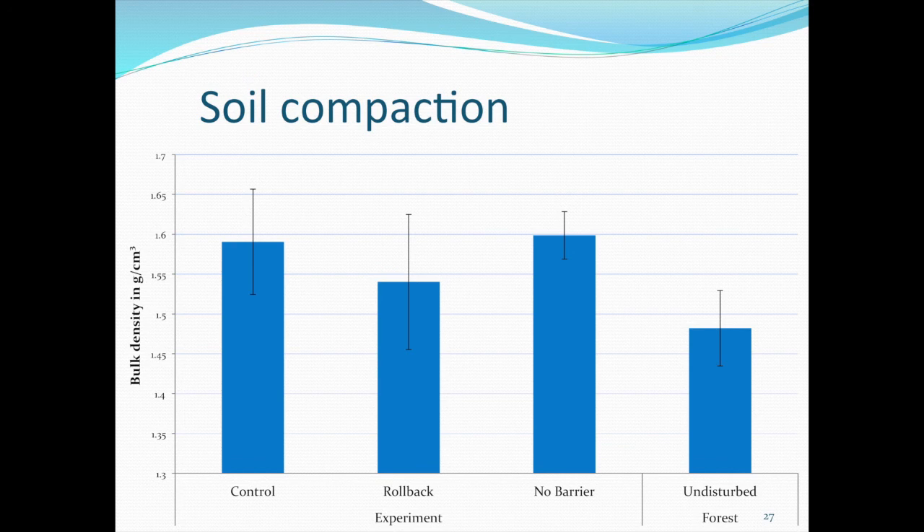When comparing to an undisturbed forest that wasn't even harvested versus the control, there was quite a difference, though not statistically significant. We figured out that the harvesting does the most damage in this whole process — not the building of the level pad. In the rollback treatment, we were actually pleased to see the lower bulk density, as we dumped the forest floor very roughly without any form of compaction.